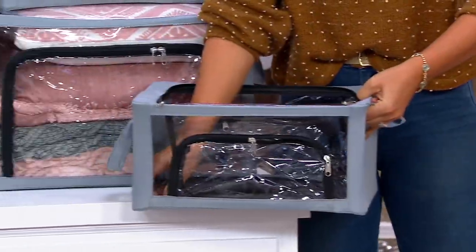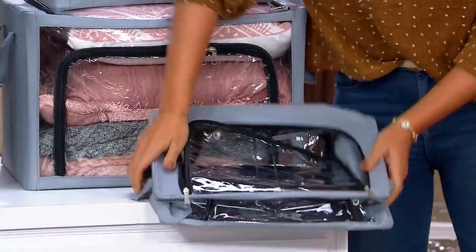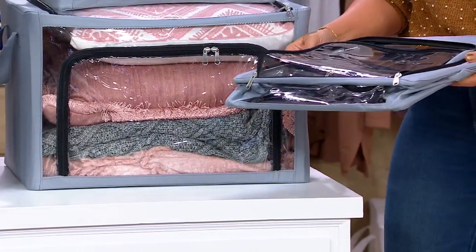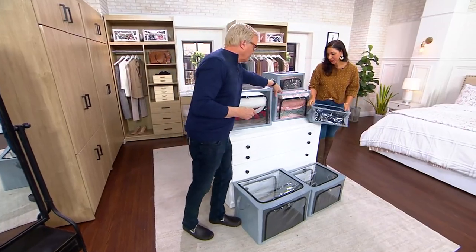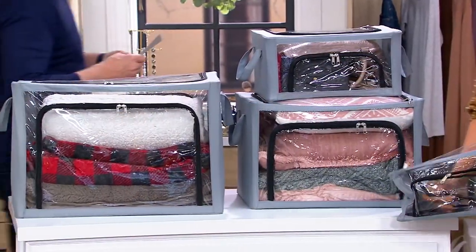Take a look at this — it collapses down when you're not using it. Within a second you can get this in its place, store it under a piece of furniture, put it away, and it's not going to take up a ton of space. So you get a set of two — two small, two medium, or two large. Two medium are right here, and two large right here.